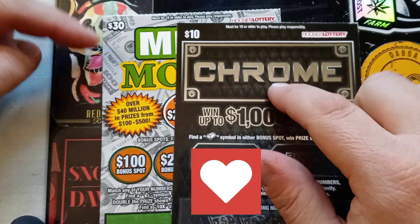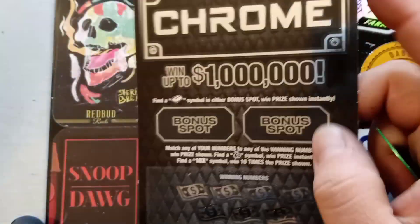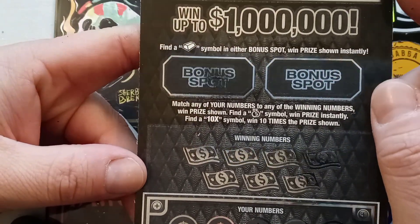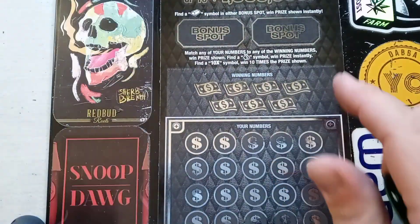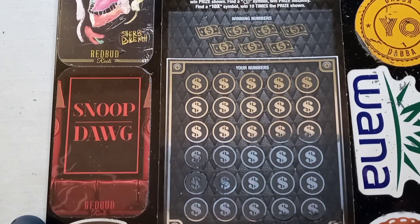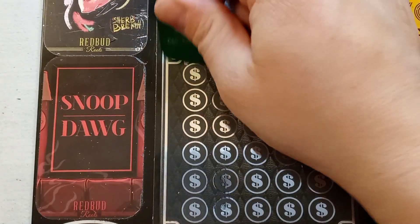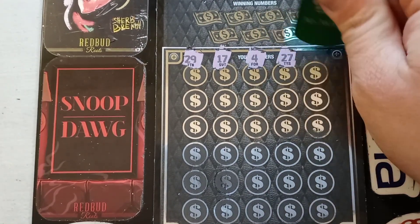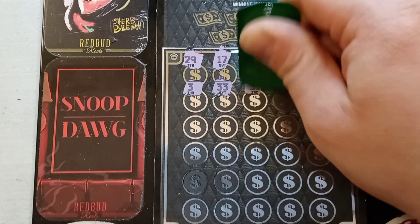I just got a $40 session here for you. I got one of the black beauties and a big green — we got a $30 and a $10 ticket. We'll start with the Chrome Money Bags: instant win, 10x wins, 10 times gold bar in our bonus spots. This is ticket number 12, by the way — don't go through and symbol hunt this one. Money bag order, 10x.